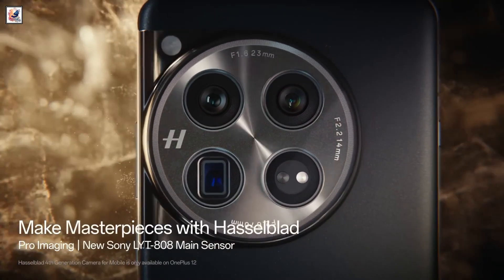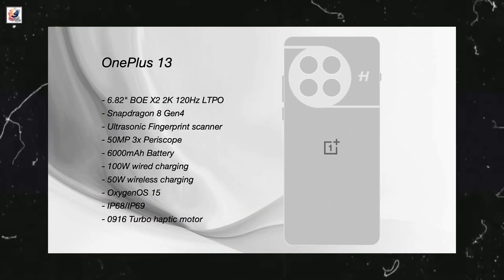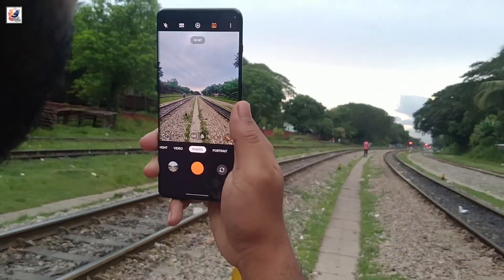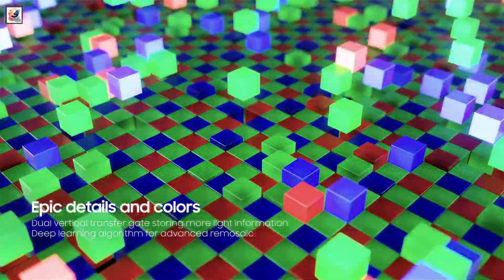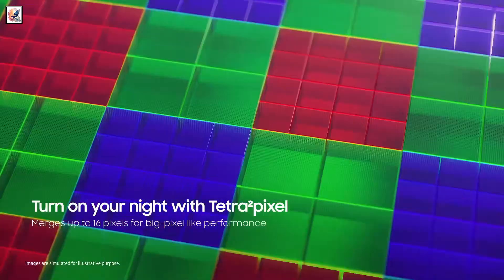It's time to talk cameras. According to prolific Weibo tipster Digital Chat Station, the OnePlus 13 will have three 50-megapixel sensors. The periscope telephoto will also be 50-megapixel with 3x optical zoom. The telephoto camera will support Hasselblad features, so the partnership between OnePlus and the camera maker will live on. The new sensors may help the OnePlus 13 rise above its predecessor in terms of camera prowess.